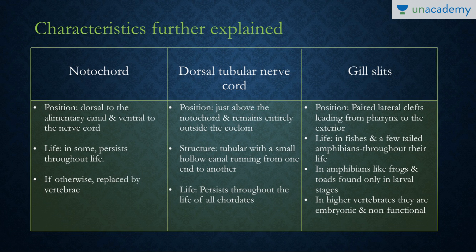Next is the dorsal tubular hollow nerve cord, present just above the notochord — that is, dorsal to it. It remains entirely outside the coelom. It is tubular, with a small hollow canal running from one end to the other — a hollow structure, unlike in non-chordates where it is solid and ventral. It persists in all chordates throughout life.